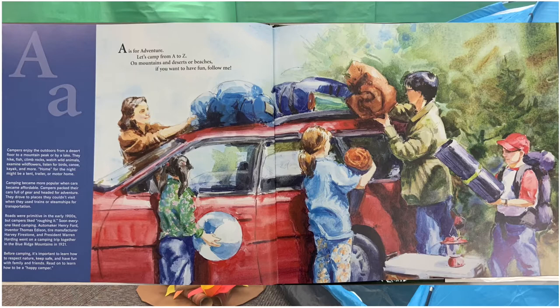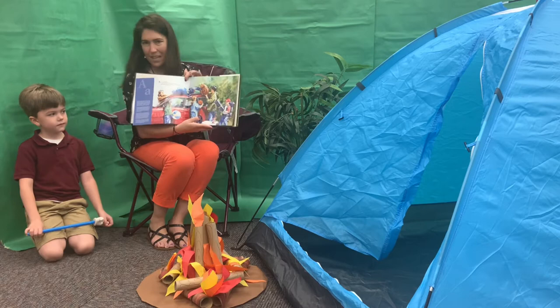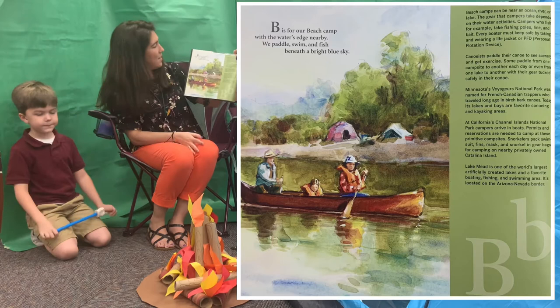A. A is for Adventure. Let's camp from A to Z. On mountains and deserts or beaches, if you want to have fun, follow me. I like to have fun, do you?